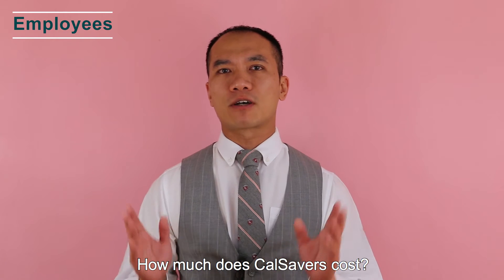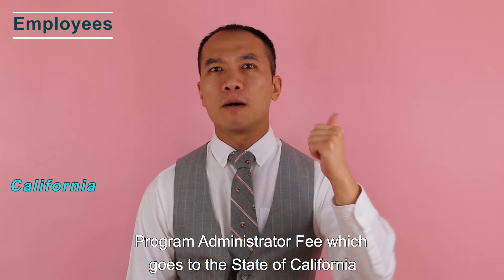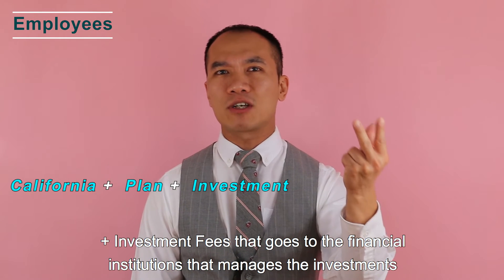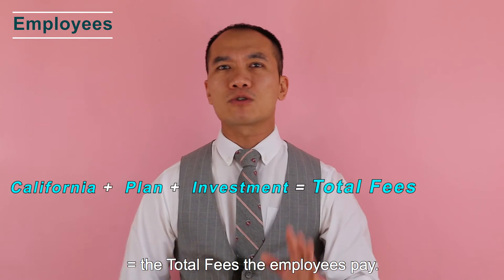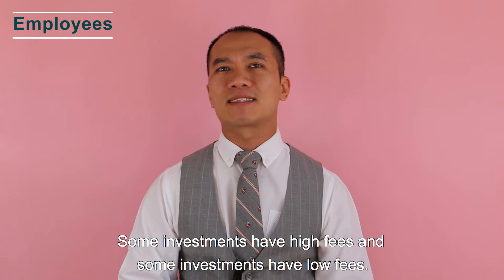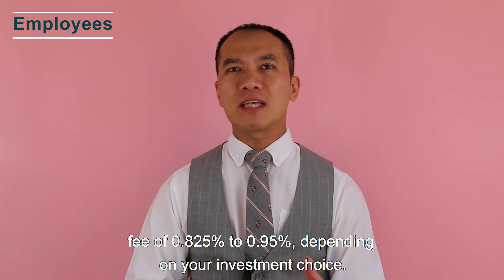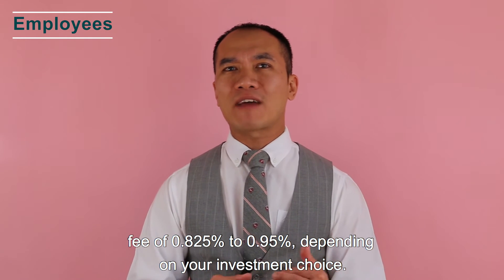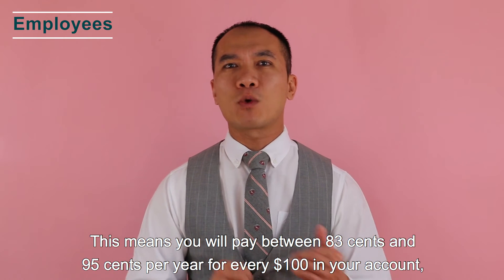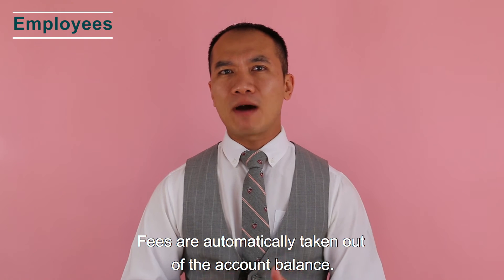How much does CalSavers cost? The three main fees are: the program administrator fee going to the state of California, plus the program administrator fee going to the plan administrator, plus the investment fee going to the financial institution managing the investment — these equal the total fees the employees pay. According to CalSavers, the fee is collected as an annual asset-based fee of 0.82% to 0.95% depending on your investment choice, meaning you pay between $0.83 and $0.95 per year for every $100 in your account.